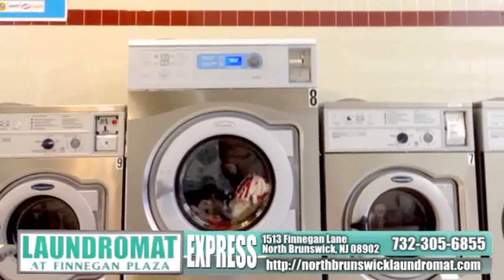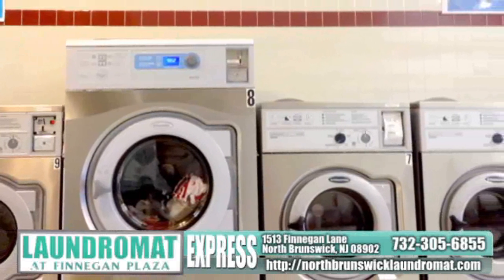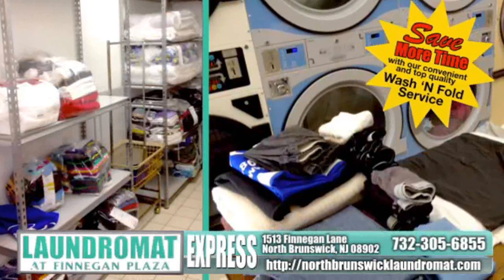Our large-capacity machines will help you get in and out quickly and easily so you can get on with your day. Save even more time with our convenient, top-quality wash-and-fold service.